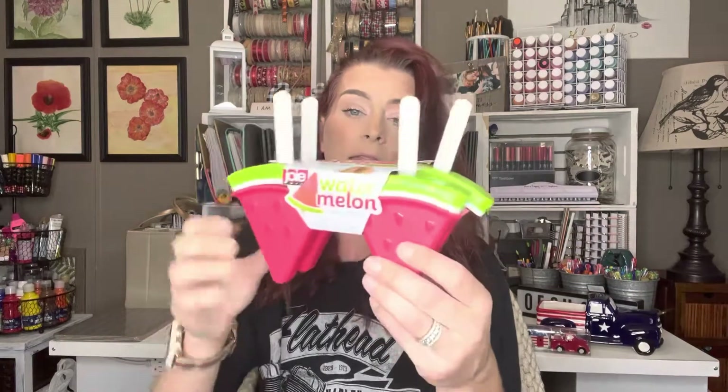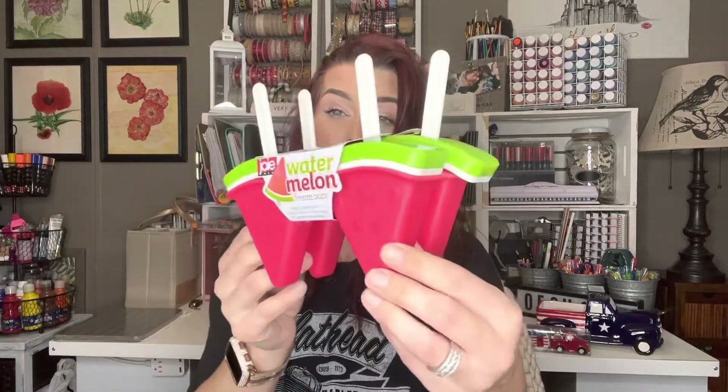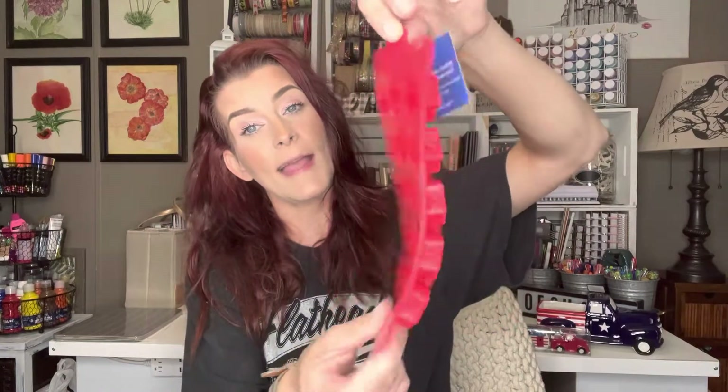Then they have these watermelon freeze pop molds — you make frozen treats in the shape of watermelon slices. I thought these were really cute. These were regular $8.99 but I got them for $0.89. Then I got one of these silicone molds — I like to use these for ice cubes. This one was regular $3.99 but got it for $0.39. I'm trying to get through this as fast as possible so y'all can go get some of this stuff. Then I picked up this smaller version — it's just a little table decor piece. Regular $7.99 but I got it for $0.79.